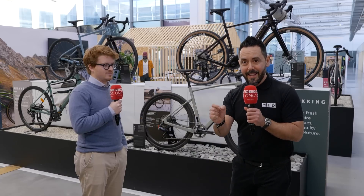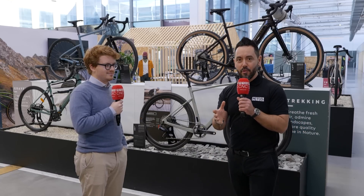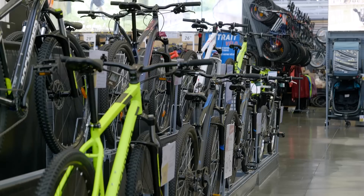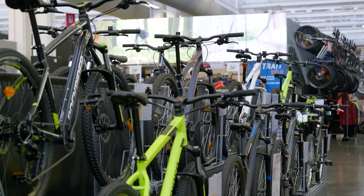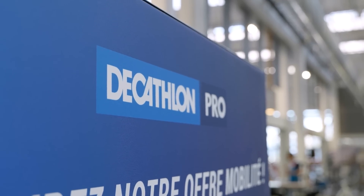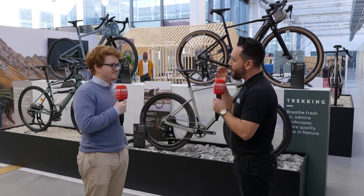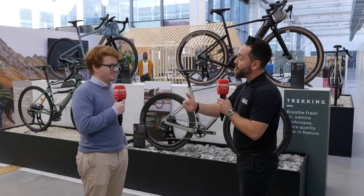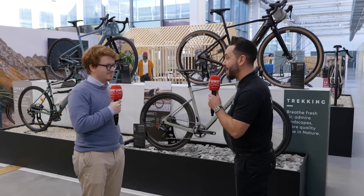Are you at the beginning of your additive manufacturing journey? Today I've travelled to France to Decathlon to find out how AMFG have helped them on their journey. Lorenzo, let's start from the very beginning — who are AMFG and how have you solved the problems here at Decathlon?